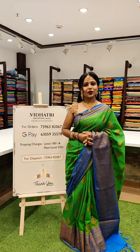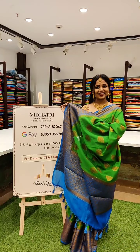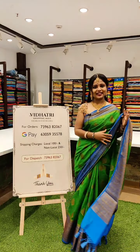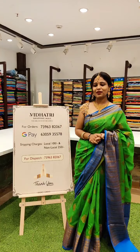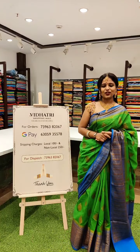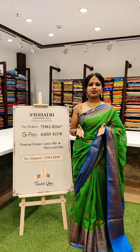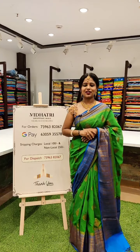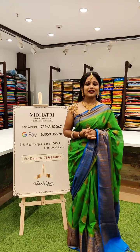You can see the color — so beautiful. This is green with blue, with an antique border running on both sides. Such a lovely one. And the pallu also looks very beautiful. You can see the design. If you like this sari, just take a screenshot and message our team. The number is 73963-82067. You can call or WhatsApp. Take a screenshot of your favorite sari and message us — we'll be sending it to your doorstep. We are also delivering saris worldwide.